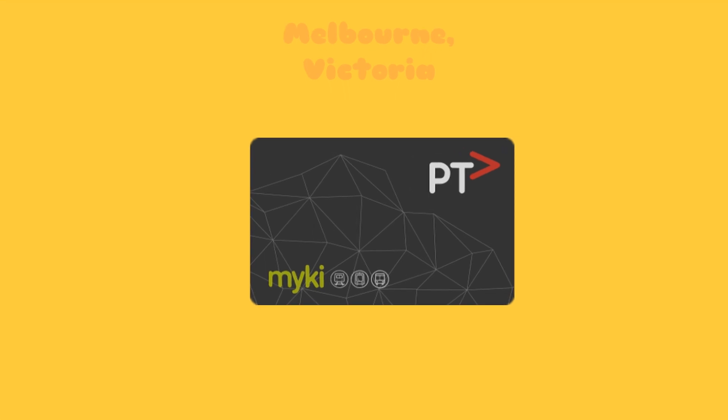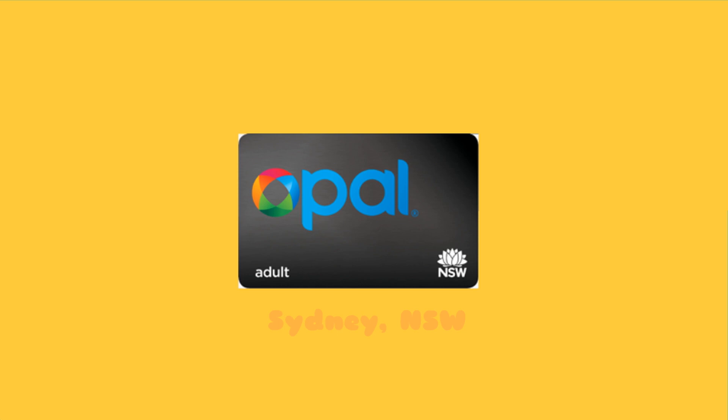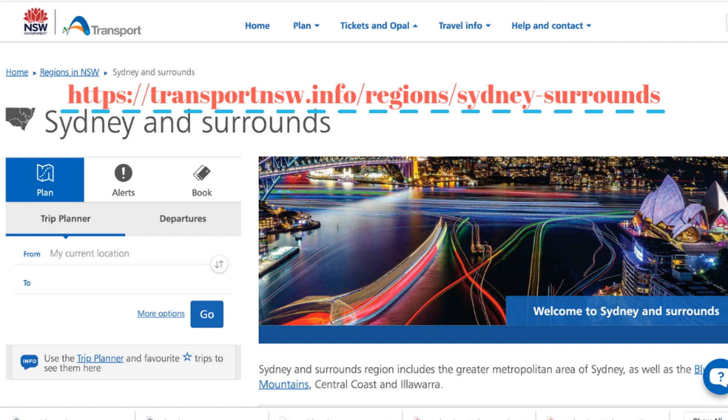Similarly, in Sydney it's called the Opal card. Opal cards are smart card tickets that you keep, top up and reuse to pay for travel on public transport. Simply add value to your Opal card, then tap on and tap off to pay your fares on metro trains, buses, ferries and light rail anywhere within the Opal network.